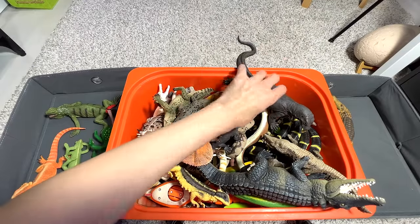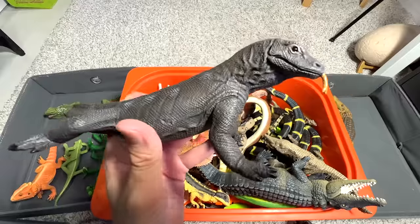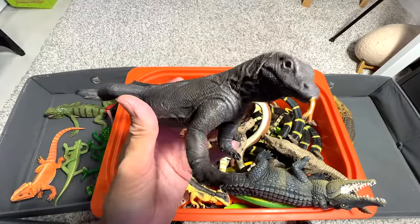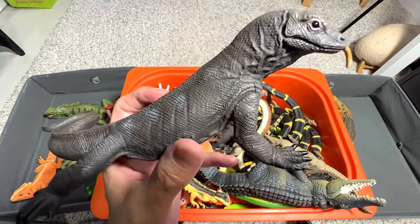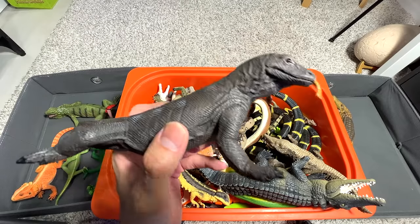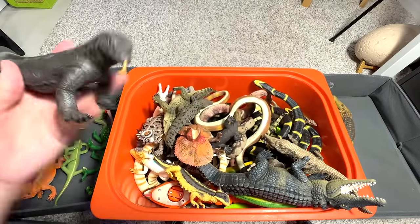Let's take a look at another Komodo dragon. Basically, the bite of a Komodo dragon is actually quite venomous. Once you're bitten by a Komodo dragon, after a few hours, even some animals will just pass away because they're quite poisonous.